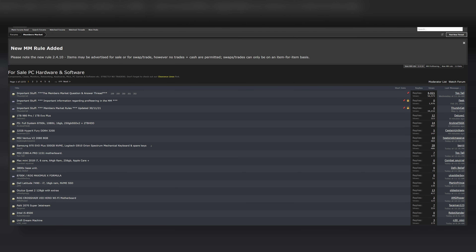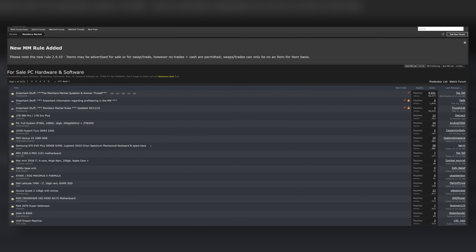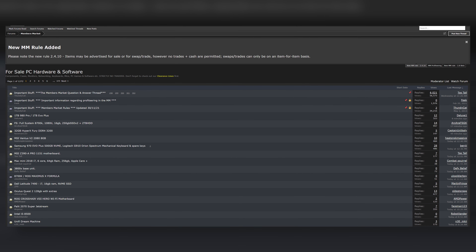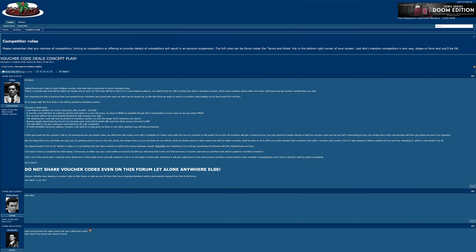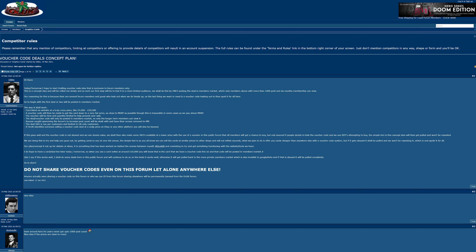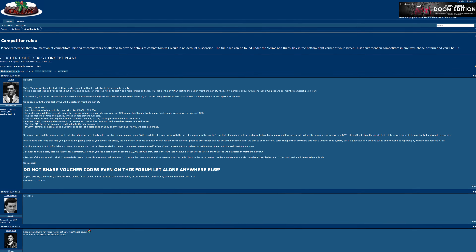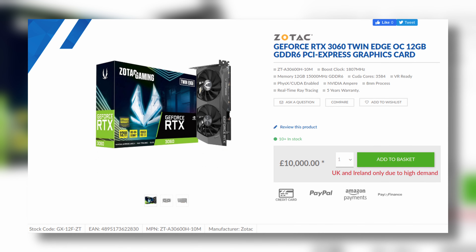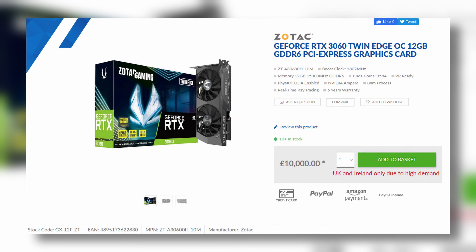Another option, at least in the UK, for used cards would be the OC UK forums, which are renowned for their marketplace. From what I believe, there are things in place to stop stupid amounts of profiteering, so it could be a great place to snap up a deal. You'll also find that by having a forum account with marketplace access, every so often Overclockers will give you the opportunity to buy a brand new card from their retail store at reasonable prices — giving something back to the loyal fan base.